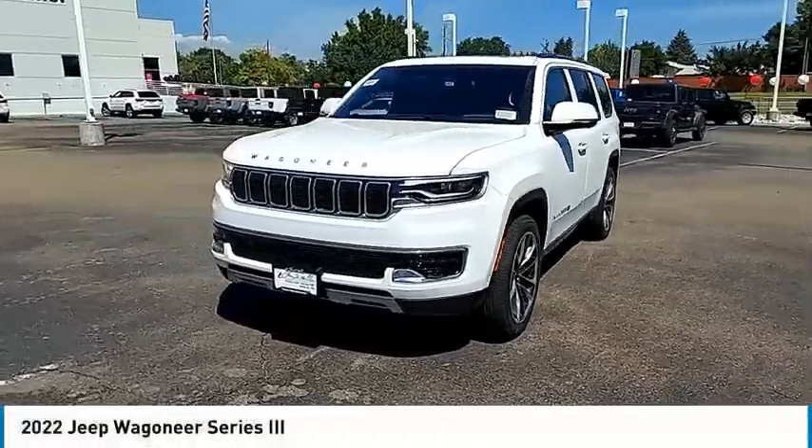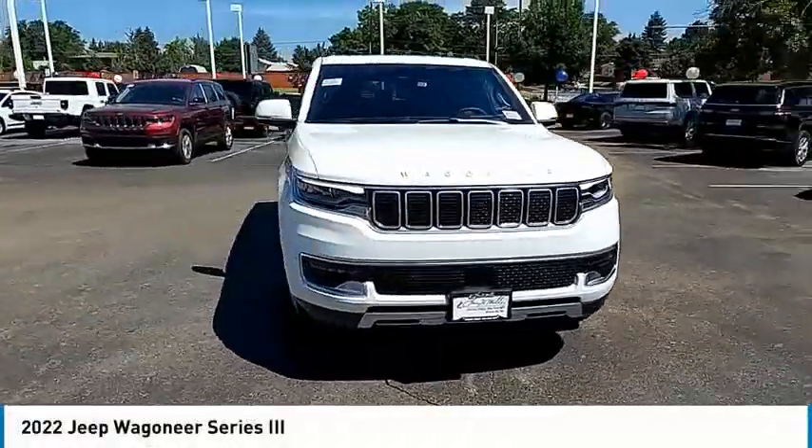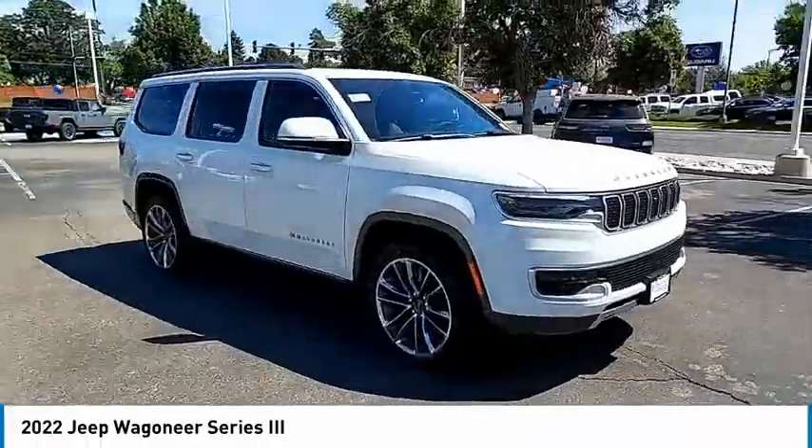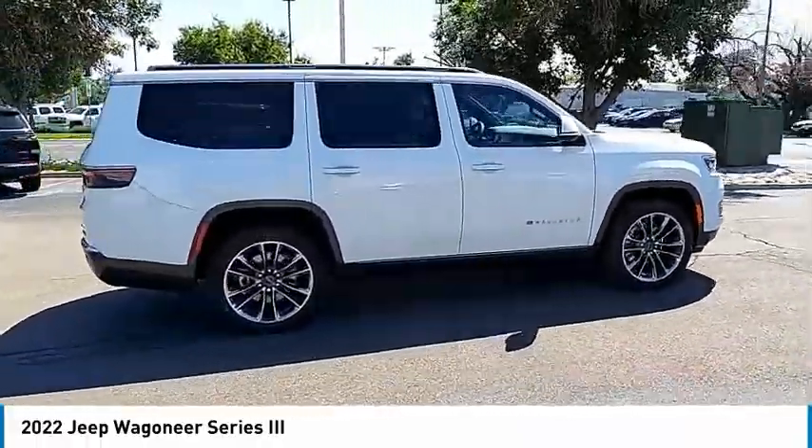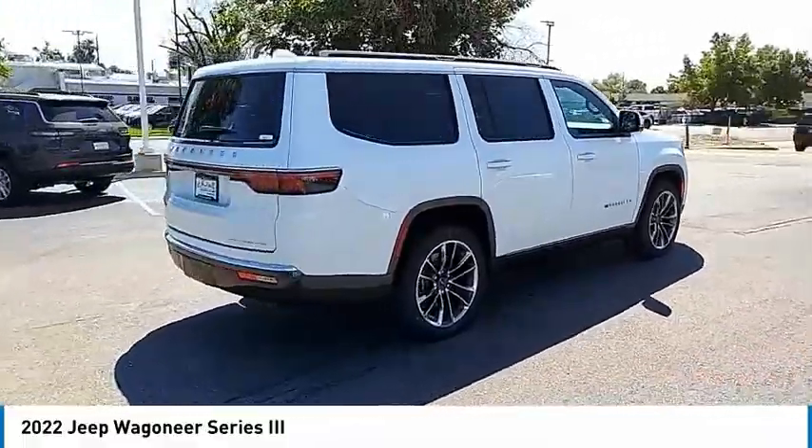Come test drive the 2022 Wagoneer. The Jeep Wagoneer was the first 4x4 luxury truck offered — an SUV before the acronym even existed.